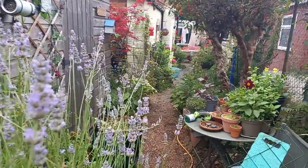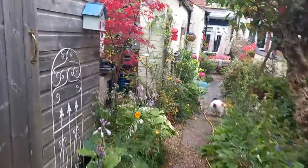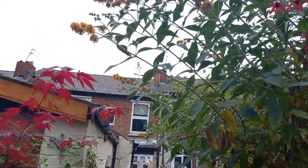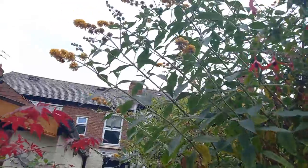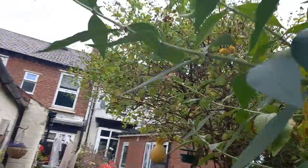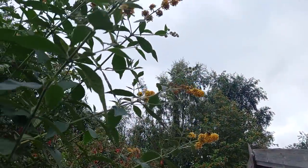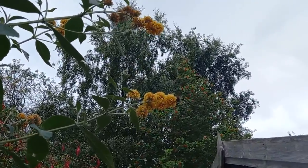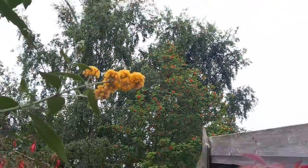My very old and worn-out buddleia has also attracted bees. Hopefully you'll be able to see — I can't zoom in at the moment because it's a white sky causing a contrast issue. But yeah, the buddleia is getting some bees on it. There are several bees on there.